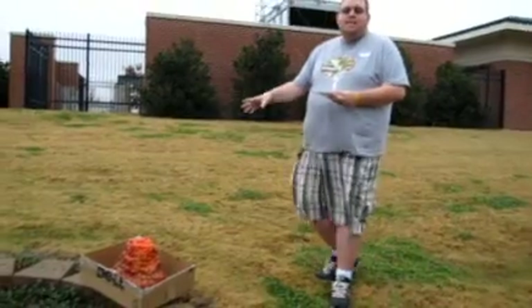It's a good thing we brought it outside. This is a composite volcano.